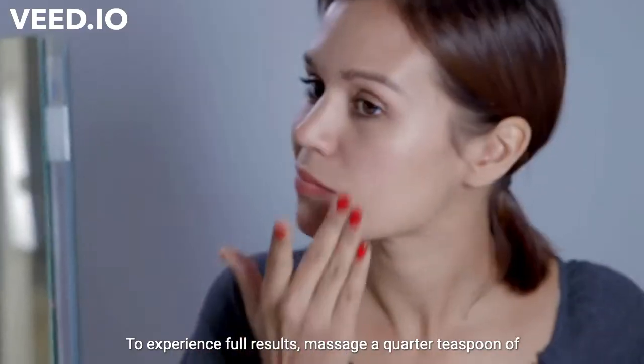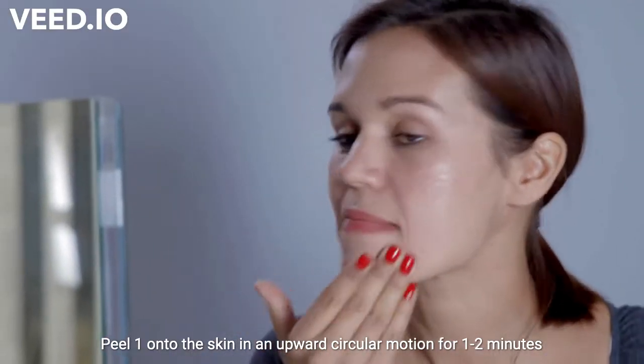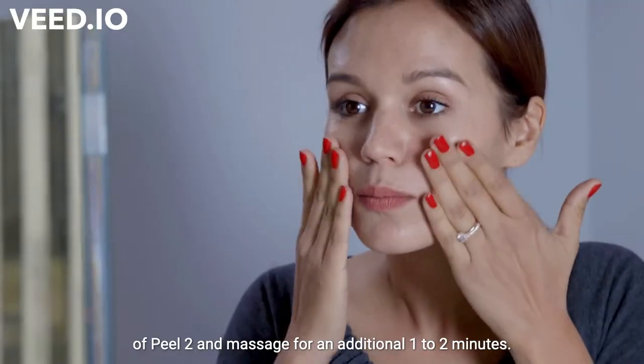To experience full results, massage a quarter teaspoon of Peel 1 onto the skin in an upward circular motion for one to two minutes. Then, with the Peel 1 still on your skin, apply a quarter teaspoon of Peel 2 and massage for an additional one to two minutes.